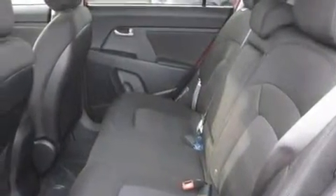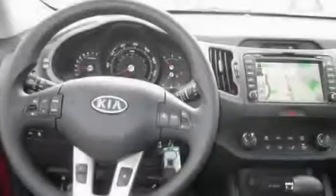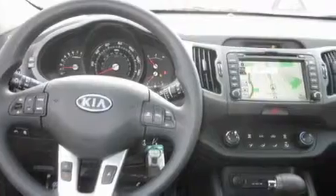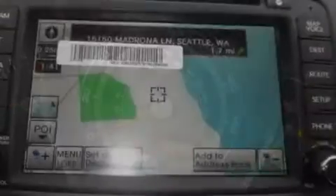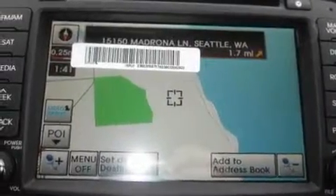Its top features include fold-down rear seats, steering wheel controls, an auto-dimming rear-view mirror, an MP3-ready stereo system, alloy wheels, tinted glass, a traction control system, an anti-lock braking system, parking distance sensors, and cruise control.